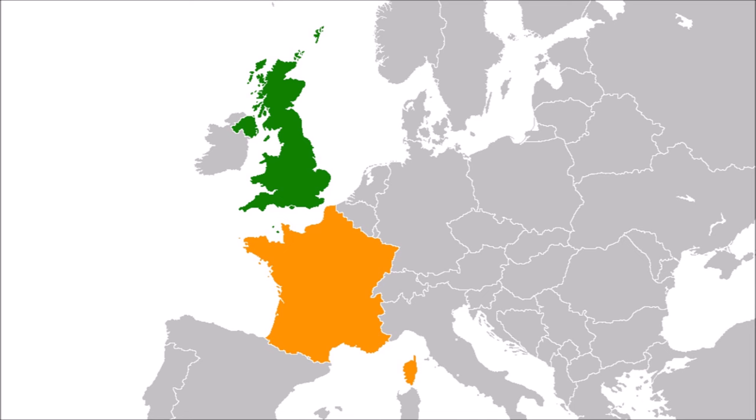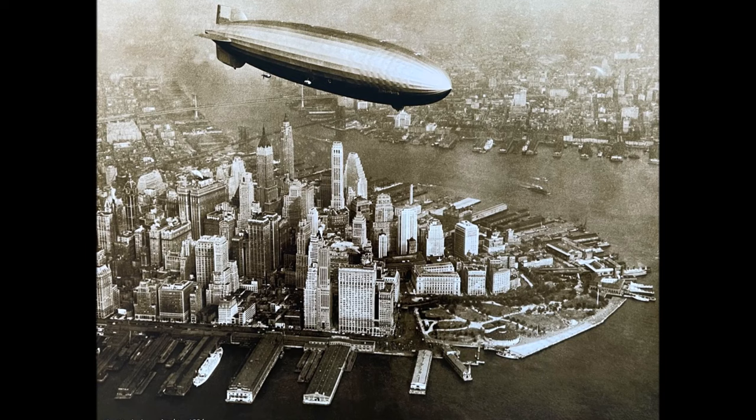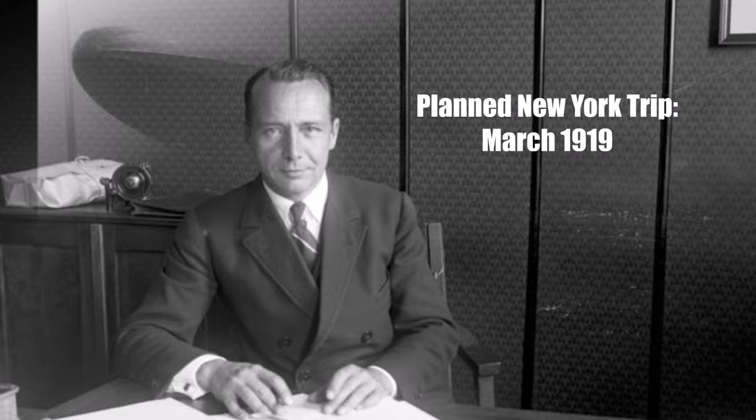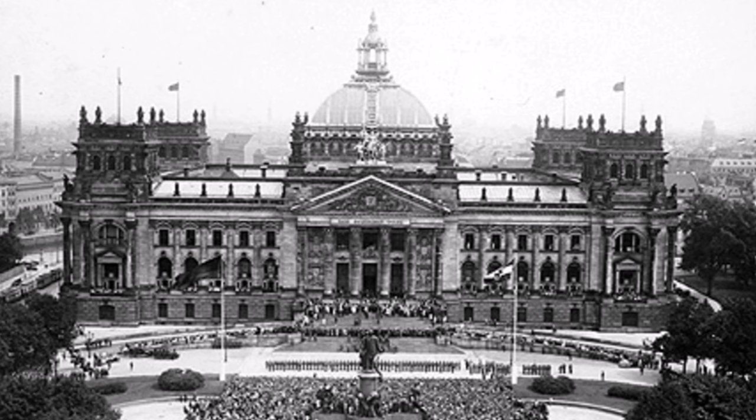Britain and France would not have liked this plan, so it stayed secret. They planned to either slip through the English Channel at night or fly around Britain to the north. They also only wanted to inform the Americans a day before their arrival and ask for permission to fly over American soil. After long and intense discussions, the Zeppelin company agreed to the plan. Lehmann was in charge. They prepared L-72 and wanted to use the first good weather window in March 1919. Because the intention was to show the capabilities of German technology, they informed the German government in Berlin.